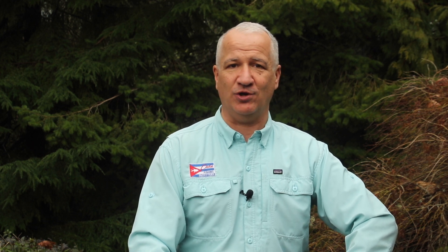Cayo Largo means Long Island in Spanish, and if you look at a satellite image of the island you understand why. It's oriented east and west — long and skinny. It's about 16 miles long and never more than about a mile wide.